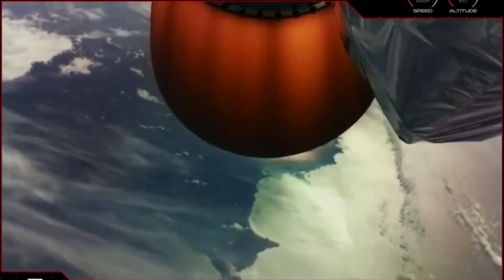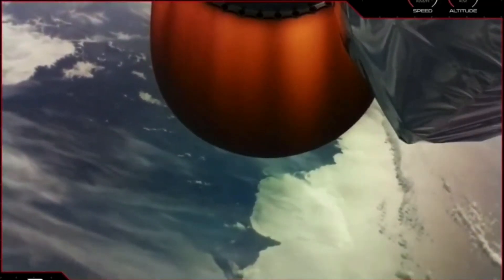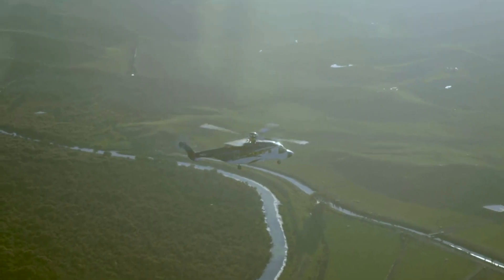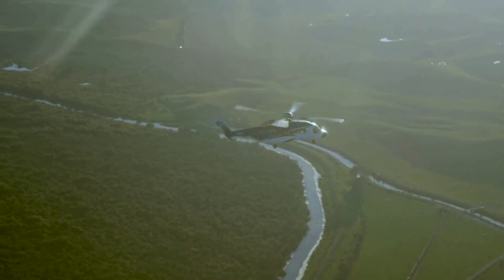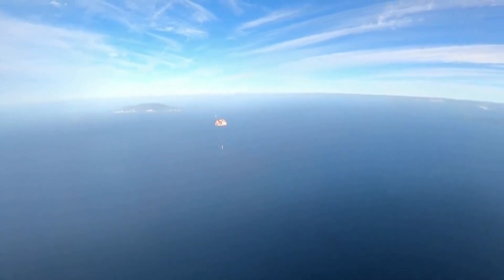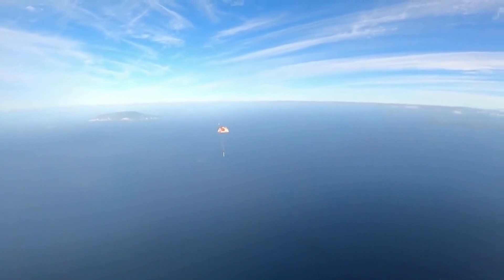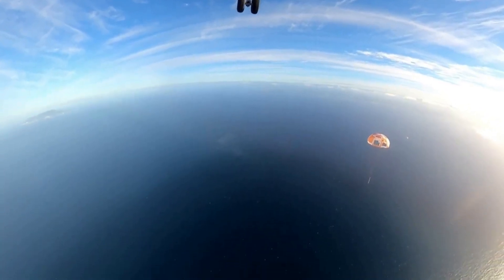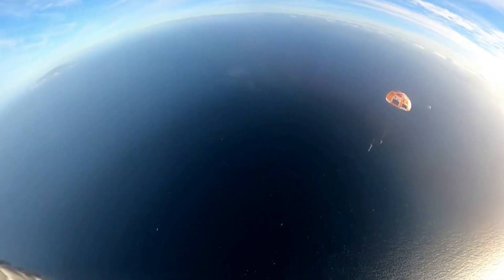The There and Back Again mission was Rocket Lab's 26th Electron launch. The mission deployed 34 satellites to a sun-synchronous orbit for a variety of customers. What made this mission so special was the fact that for the first time, Rocket Lab caught Electron's first stage as it returned from space under parachutes using a helicopter, bringing Electron one step closer to being the first reusable orbital small sat launcher.